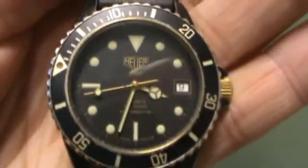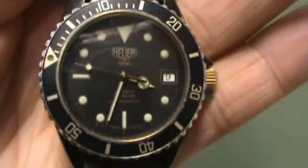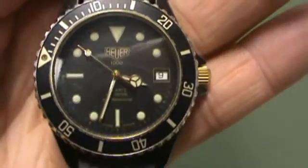Memorial Watch here. We have a Hoyer 1000 series dive watch, 200 meter.